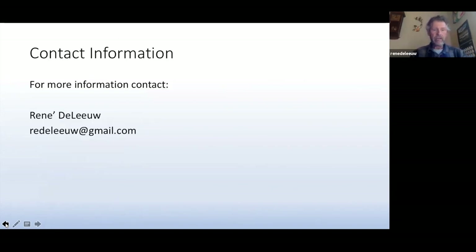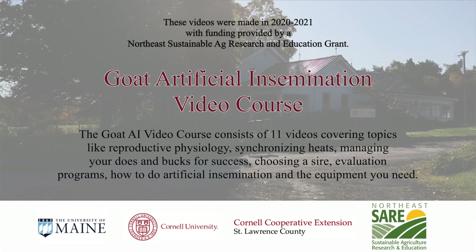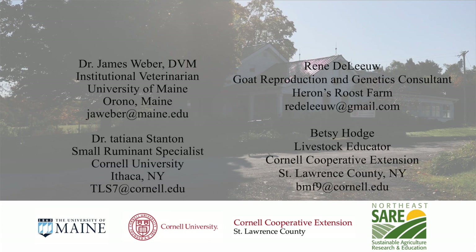And finally, this is my contact information. If I can ever help you with anything. Thank you.